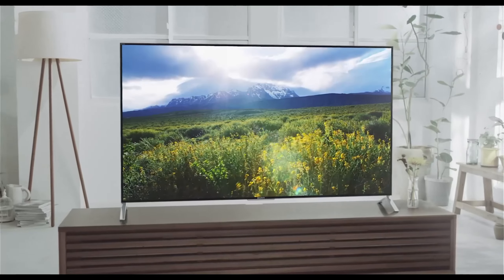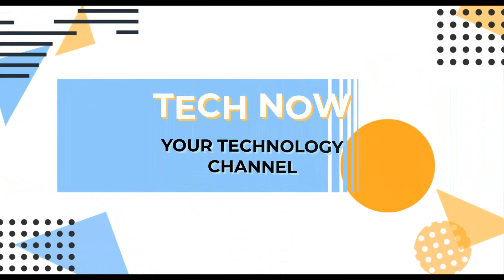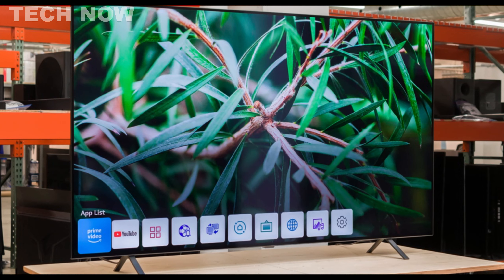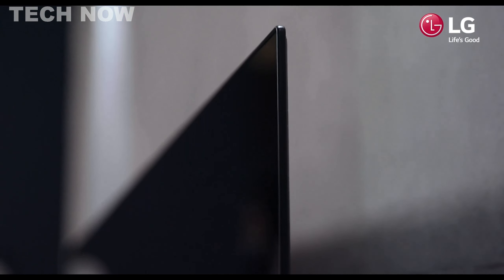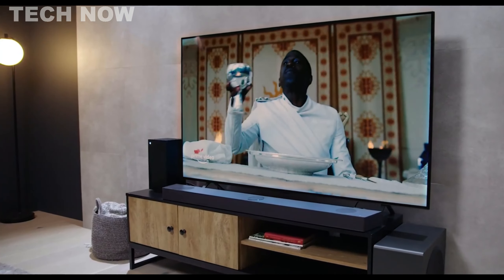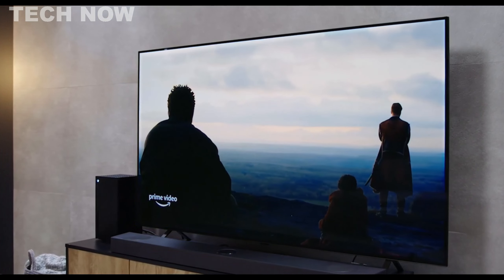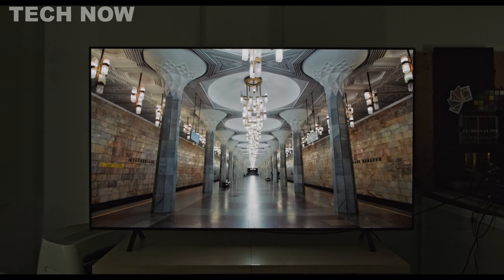Now let's get started. The LG A2 OLED is an exceptional budget-friendly OLED TV that offers impressive image quality and a user-friendly experience. As the successor to the LG A1 OLED, this entry-level model caters to individuals seeking top-notch OLED picture quality without the need for advanced gaming features found in more expensive models. Available in 48, 55, 65, and 77-inch sizes, the LG A2 OLED accommodates a wide range of preferences.